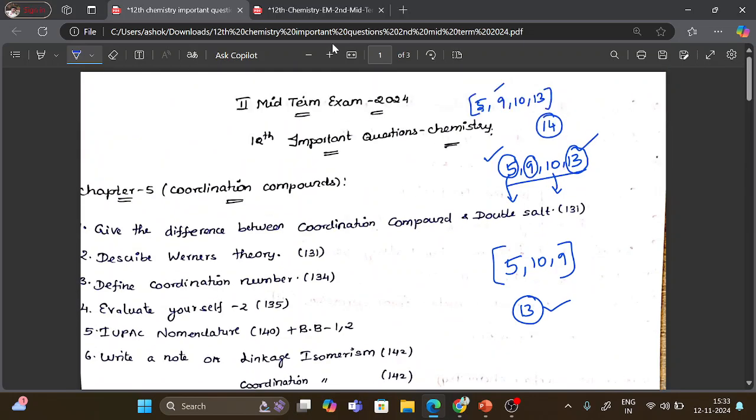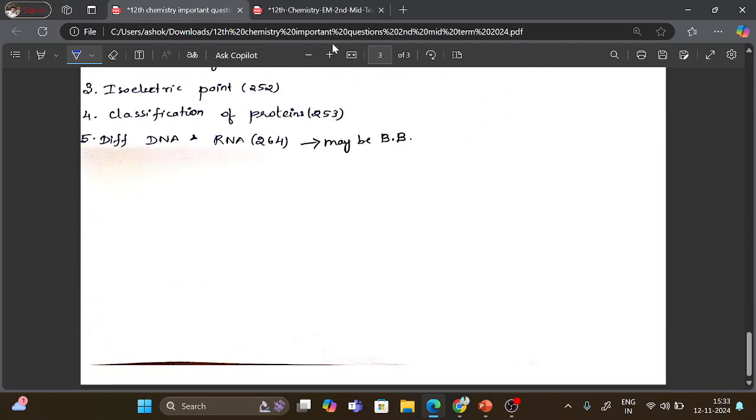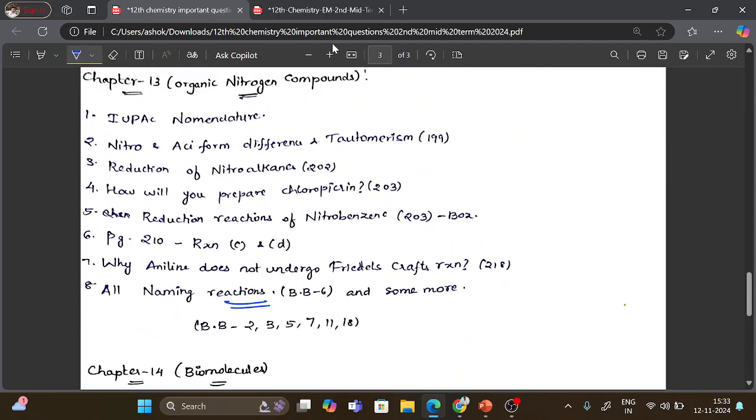Basically, for the portion I will cover: all naming reactions including Gabriel phthalimide synthesis, Hofmann reaction, Carbylamine reaction, Liebermann's nitroso test, Mustard oil reaction, diazonium salt reactions, Sand Meyer reaction, Gomberg reaction, coupling reaction, and nitrile condensation. These are the mostly asked naming reactions in the exam pattern. Try to study every naming reaction question — at least 30% of questions come from naming reactions.